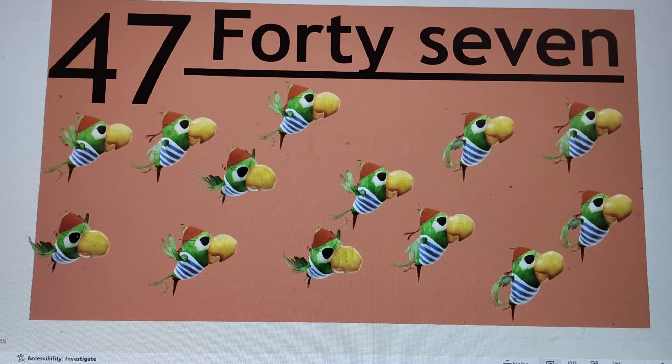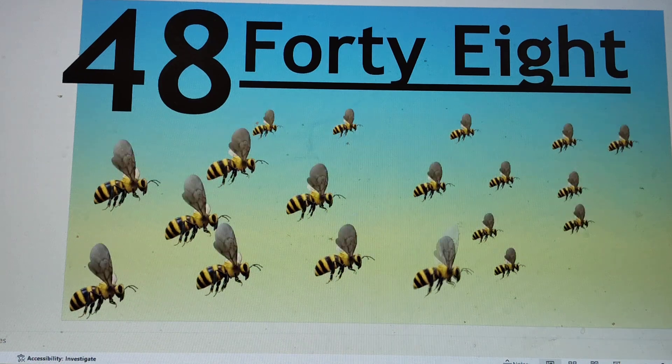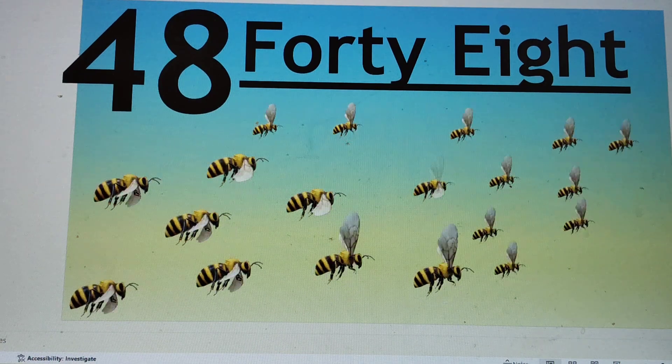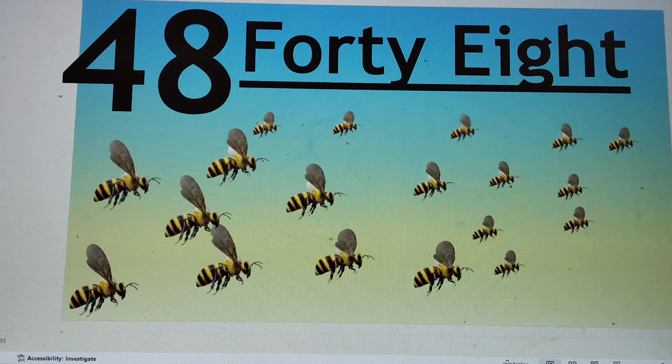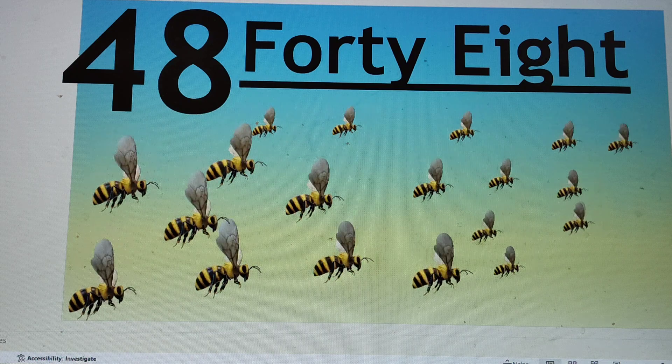Next number is 48. 4-8, 48. F-O-R-T-Y, 40. E-I-G-H-T, 8. 48. Say hi to 48.